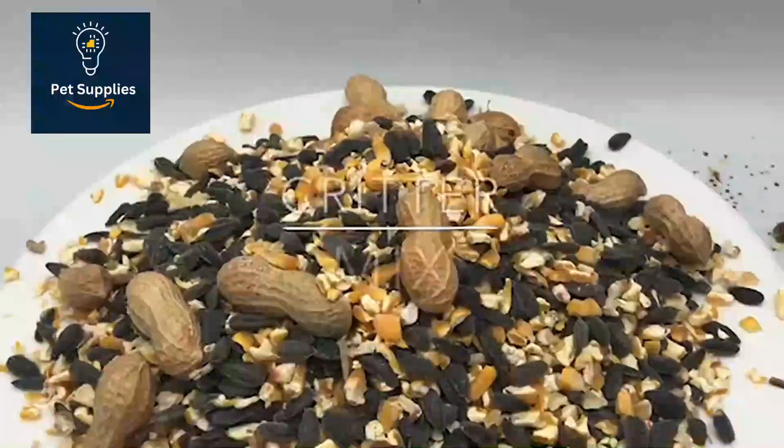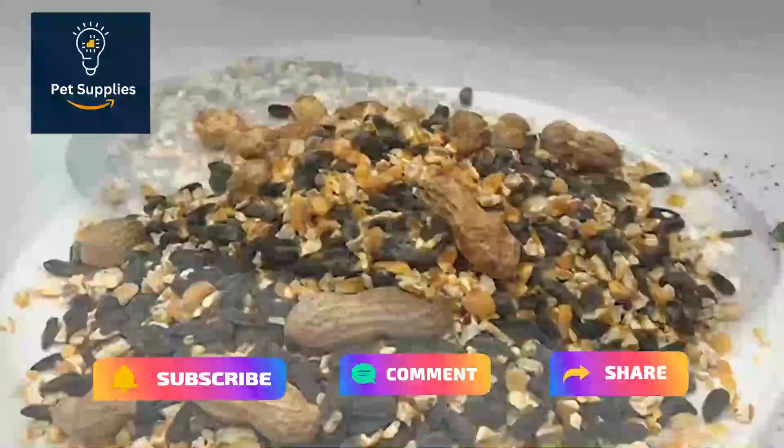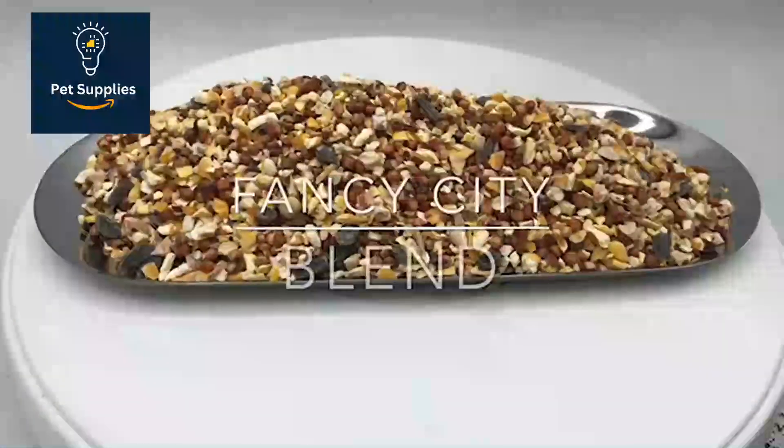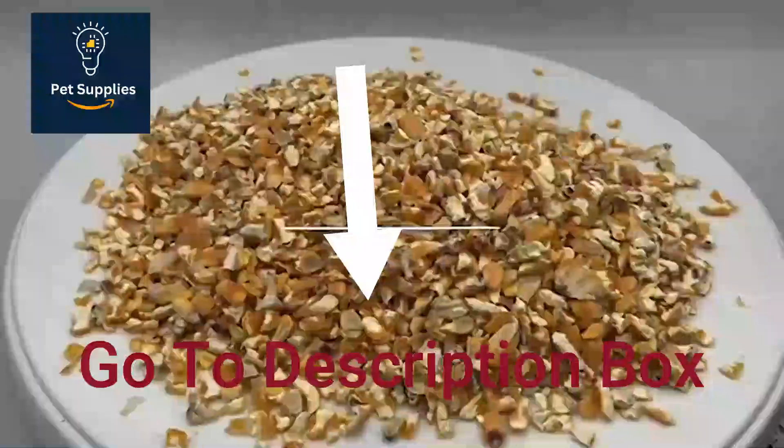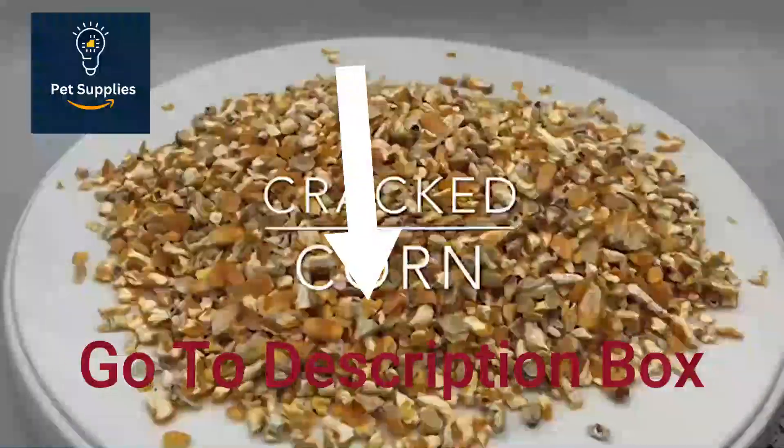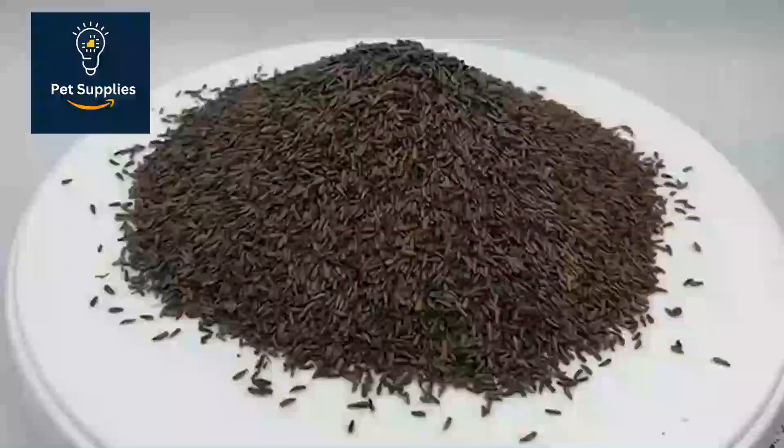That's all for my end. I make helpful videos daily, so subscribe to my channel. If you need more information or want to know product prices, check my description. For any kind of problem, please comment below. Stay updated with our cool products as they will make your life much easier. Thank you very much.